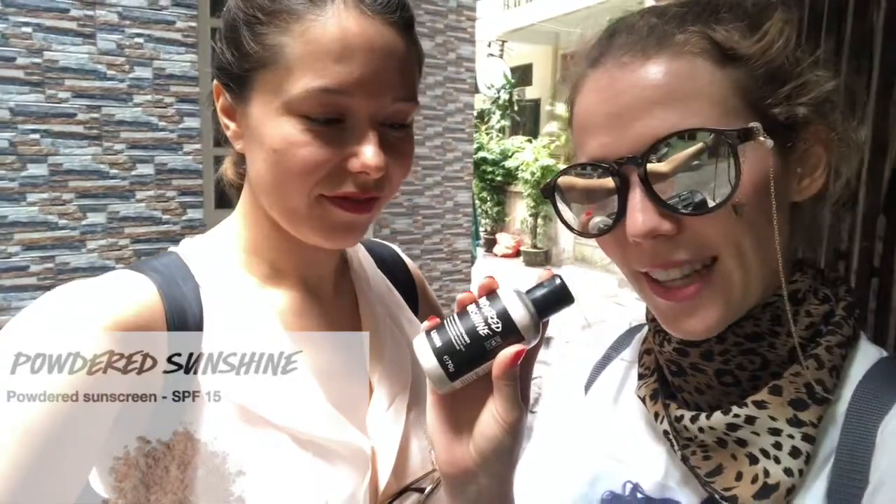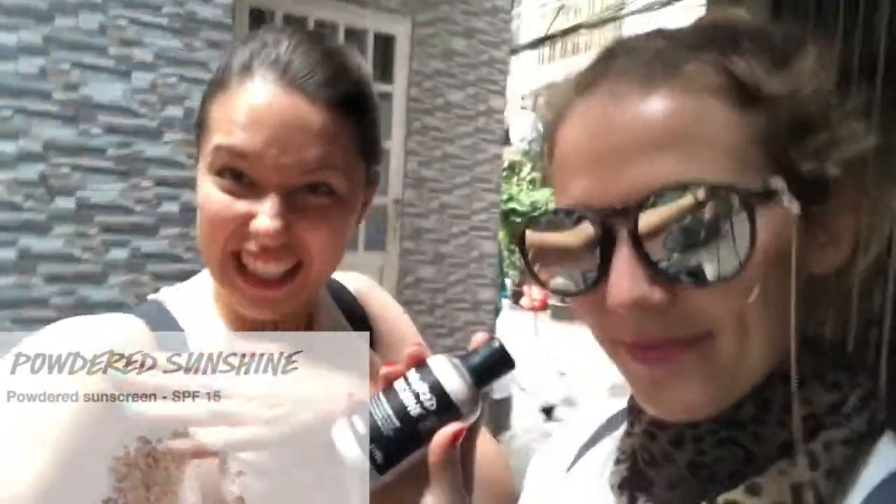Today we don't spend too much time in the city, so we are flying to Nha Trang because we need some real beach time. We don't want to carry something heavy, so we're using the powder today so we don't stick too much on the flight.